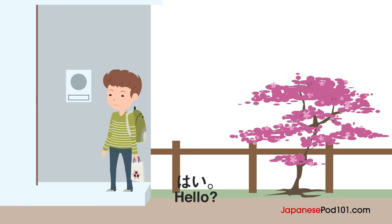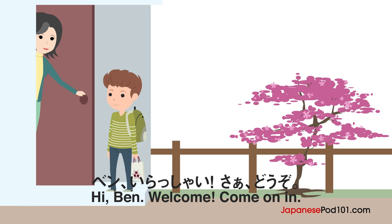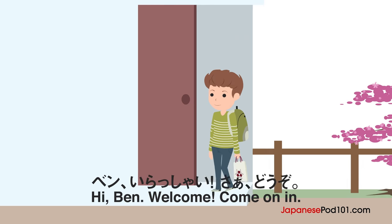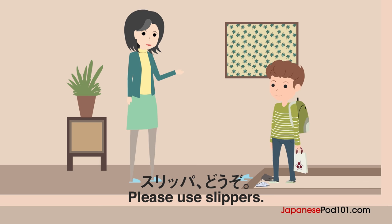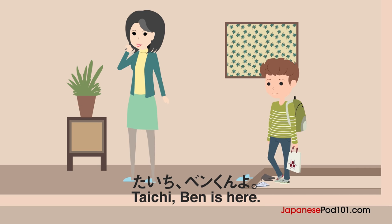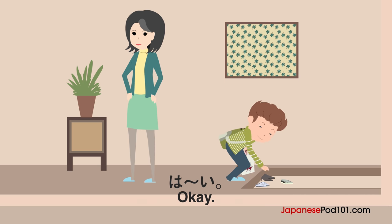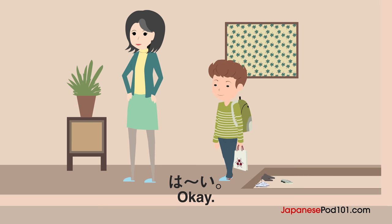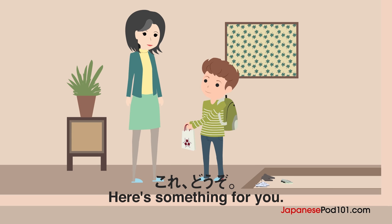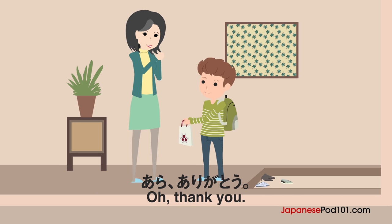Hi. Ben desu. Ben, irashai. Sa-a, dozo. Slipper, dozo. Arigatou gozaimasu. Ojamashimasu. Taichi, Ben-kun yo. Haai. Kore, dozo. Minasan de tabete kudasai. Ara, arigatou.